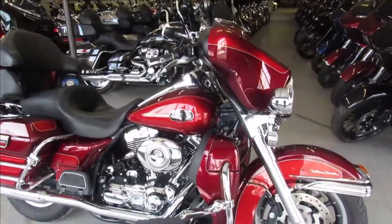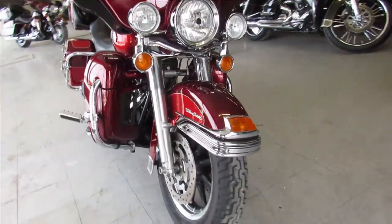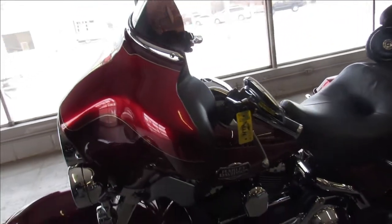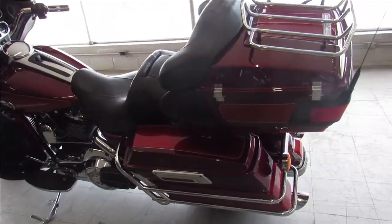Hey guys, ApprovalPowerSports.com here doing some videos on a really nice 2008 Ultra Classic we just got in. This one comes in the two-tone maroon and candy apple red paint — one sharp bike with tons of chrome. Just serviced at the dealership, all the fluids have been changed. This one's been inspected and is ready to go guys.